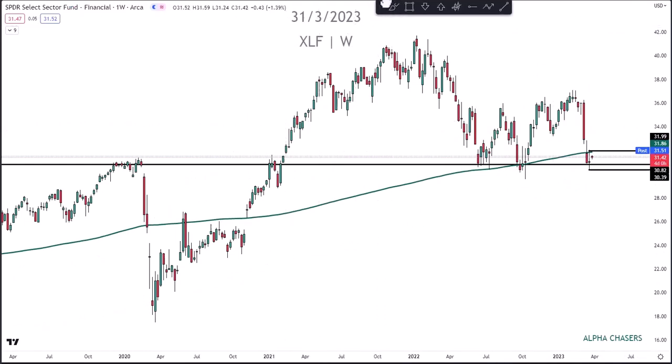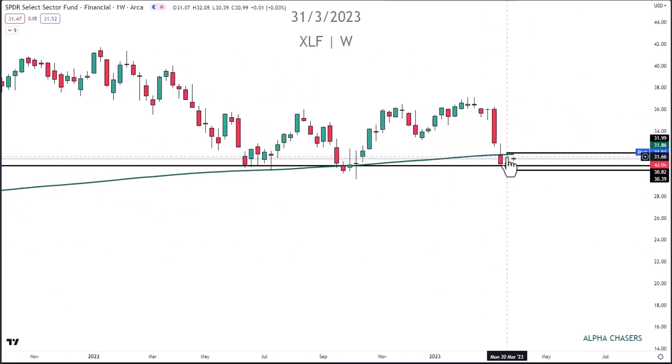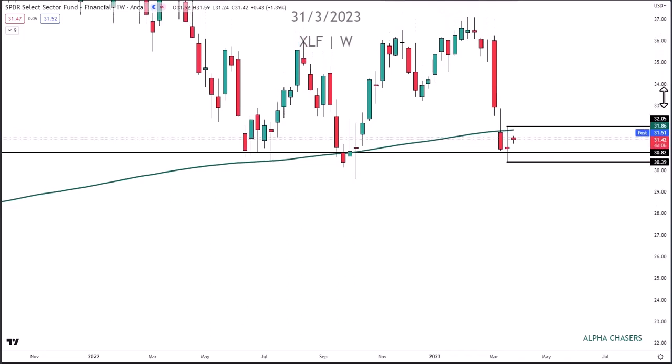Everybody continues to watch the financials, and I think that's very important. This is your 200-week moving average, and you have closed below it now two weeks in a row. When was the last time that happened? The pandemic. Until then, you've not had two weekly closes below this level. That's significant — we have to watch it. They made our lives very easy because they gave us this long-legged doji sitting right in here, so all we're going to do is see how that plays out. You'd have another close under that level, and you definitely do not want to be closing under that level.